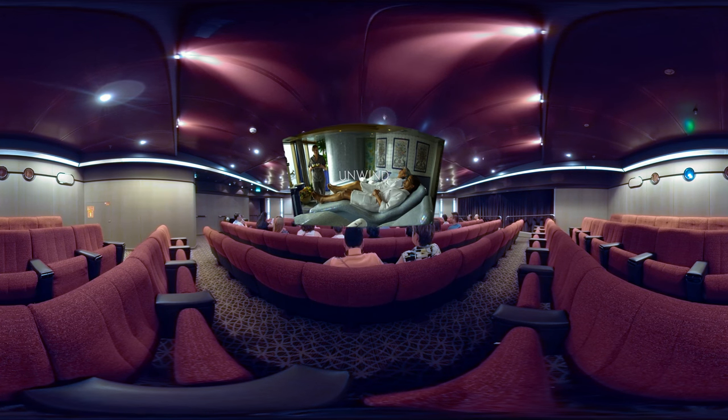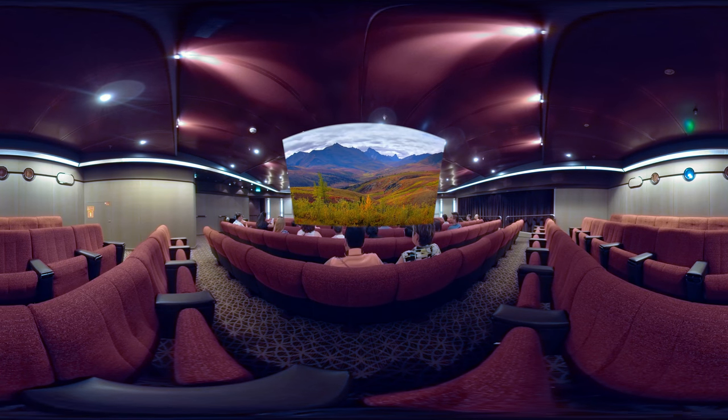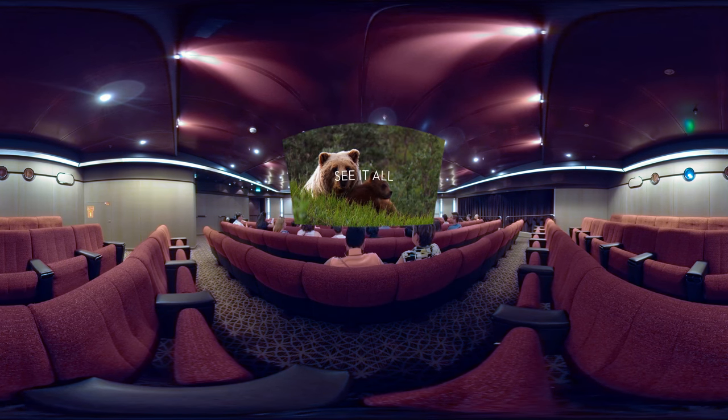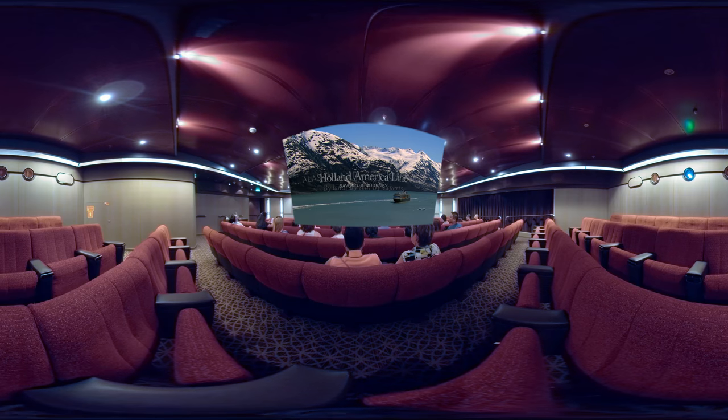For more than 70 years, Holland America Line has been taking people deeper into Alaska on the ultimate journey. See it all — Alaska land and sea journeys: by land, by sea, by experts. Holland America Line — come savor the journey.